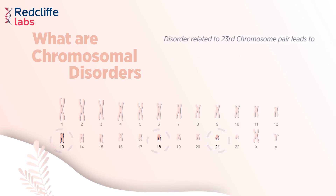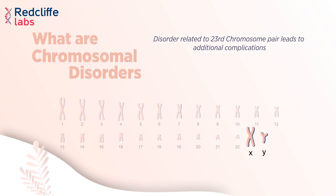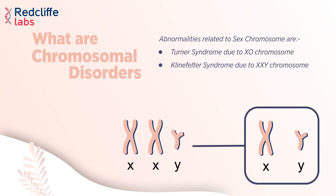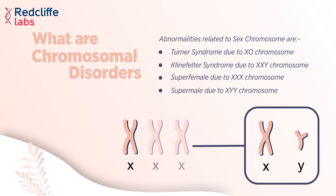Disorders related to the 23rd chromosome pair lead to additional complications. Abnormalities related to sex chromosomes include Turner syndrome due to XO chromosome, Klinefelter syndrome due to XXY chromosome, super female due to XXX chromosome, and super male due to XYY chromosome.